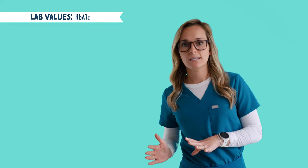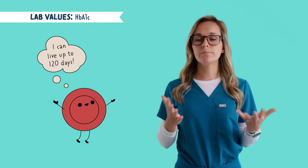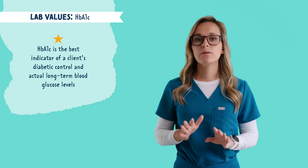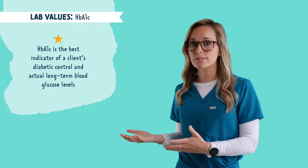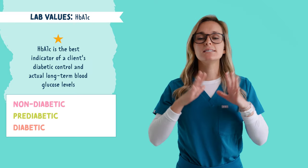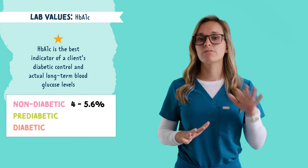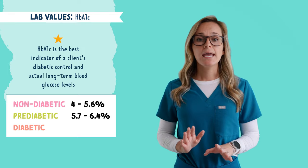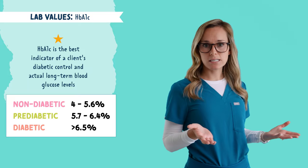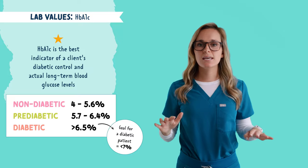Next is HbA1c. This is the average blood glucose level for the last two to three months, because the lifespan of a red blood cell is 120 days. HbA1c is the best indicator of a patient's diabetic control and long-term blood glucose levels. For a non-diabetic patient, the ideal HbA1c is 4 to 5.6%. If someone's HbA1c is 5.7 to 6.4, they are most likely pre-diabetic. If it's greater than 6.5, this indicates they most likely have diabetes. A goal for a diabetic patient would be anything less than 7%.